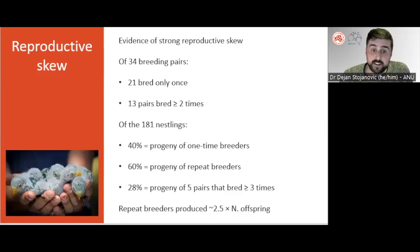Using the pedigree, we found evidence of strong reproductive skews that favoured superb parrot pairs that could secure multi-year access to their preferred nesting hollows. Of 34 breeding pairs, only 13 bred more than once, and it's not known what happened to one-time breeders after their first attempt, or why they lost access to their nest hollows. Repeat breeders were responsible for producing the majority of offspring. Only 40% of the superb parrots born in Canberra were the progeny of one-time breeders, versus 60% for repeat breeders. Interestingly, only five pairs bred three or more times, and they contributed nearly a third of the entire productivity of Canberra's superb parrots over five years.